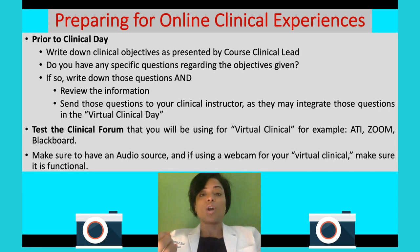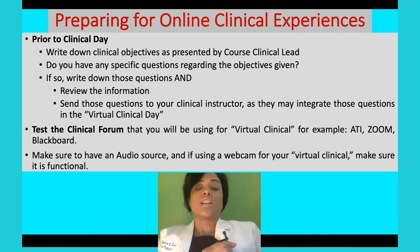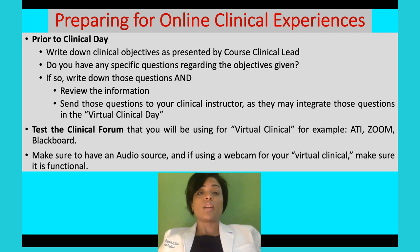Make sure that your audio works and that you have some type of webcam, because a lot of these are going to be interactive clinical settings. If you don't have the proper microphone or audio, try to get one. You can even use the one that comes with earphones — if you have iPhones, they come with headphones, or you can use Beats, whatever you want — as long as you're able to hear what's going on, because it is supposed to be an interactive virtual clinical experience.